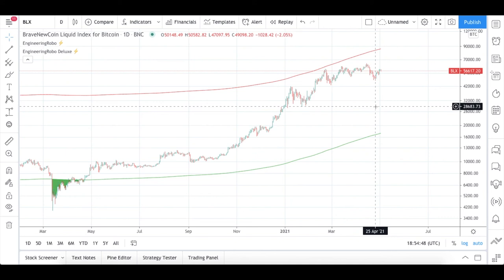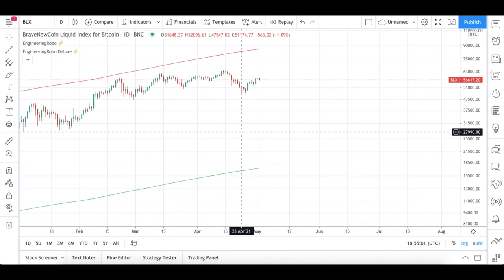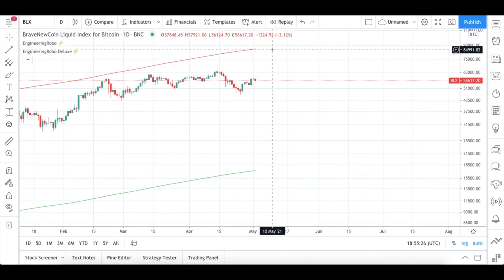This FOMO/Fear zone signal is available in Engineering Robot Deluxe, and you can use it with the coins you're holding or check Bitcoin's history with it. Right now I don't have a red zone or green zone, but I wanted to give you a heads up — when Engineering Robot turns bullish, candles will start going up and eventually touch the red line, at which point the red zone will be present.